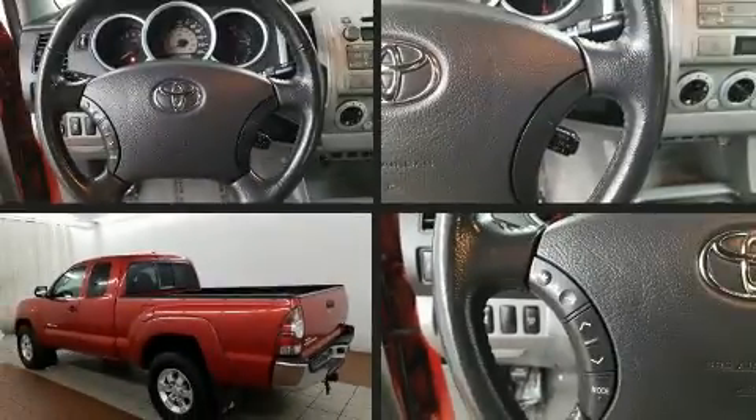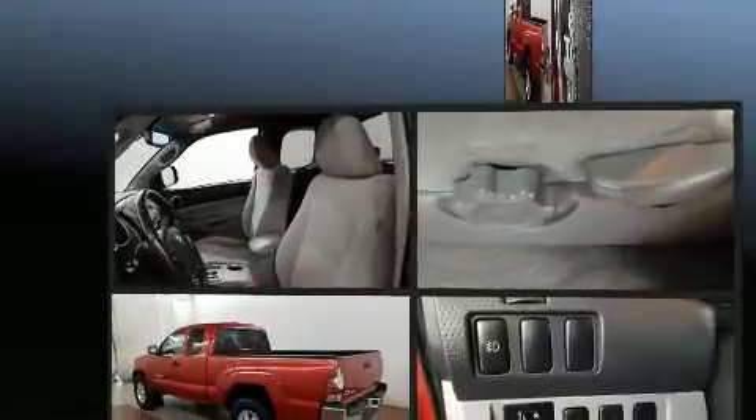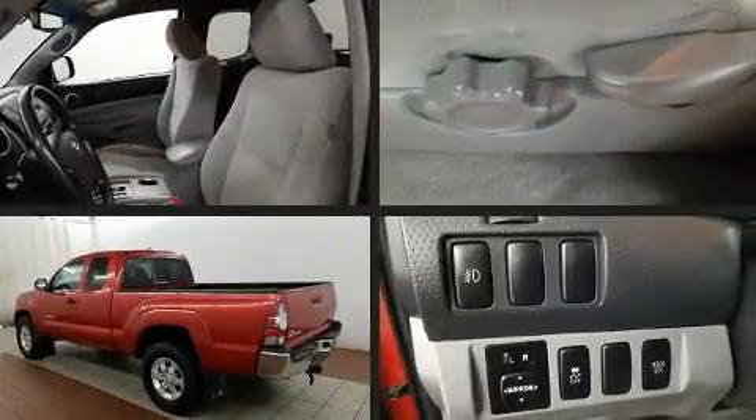Take command of the road in the 2010 Toyota Tacoma. It features a standard transmission, four-wheel drive, and a four-liter six-cylinder engine.